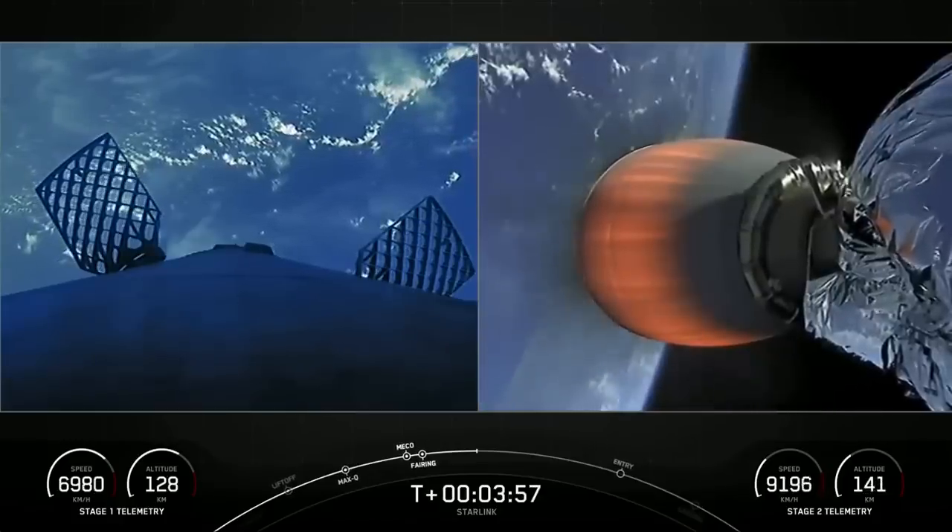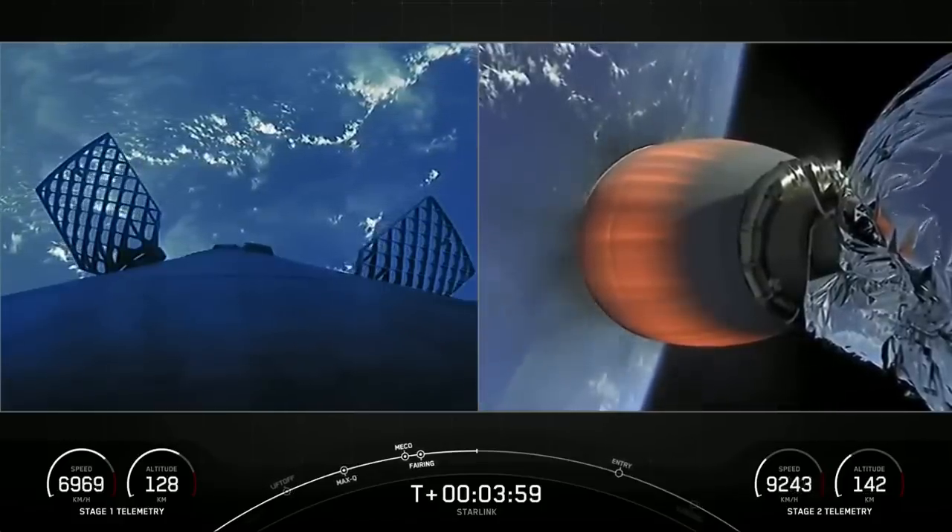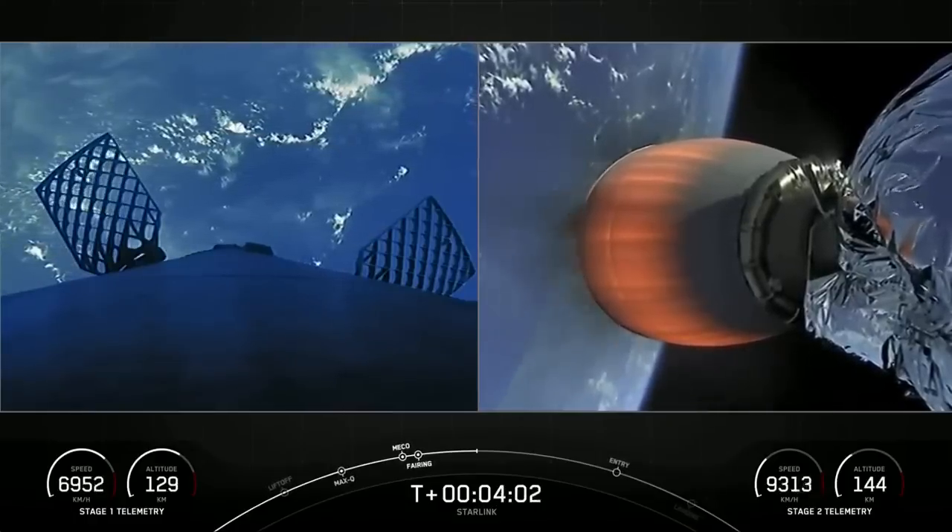Everything continues to look nominal for the first stage on the left-hand side of your screen, as well as the second stage on the right-hand side of your screen.